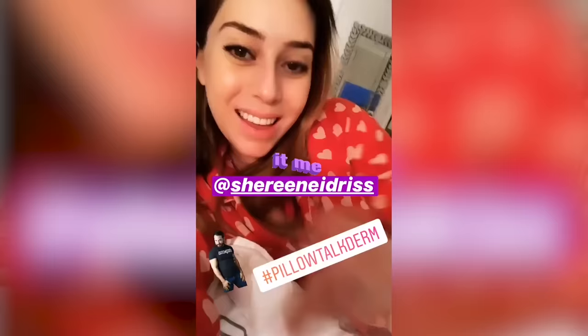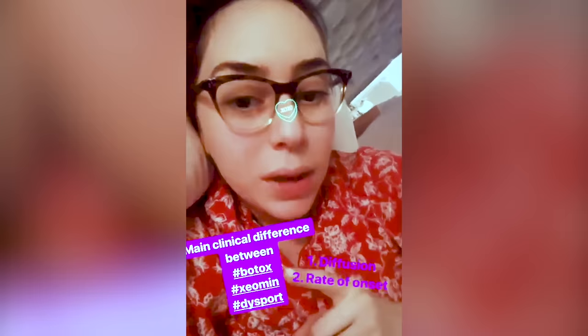I usually like to do my Instagram pillow talk after my little one's gone to sleep so there's no background noise. After that I get a ton of questions — for example, the main difference between Botox, Xeomin, and Dysport is diffusion capacity and onset. My days are very hectic and long, so there's an app called Calm. That woman's voice is like my Ambien without side effects. Put it on and within 30 seconds I'm passed out. It's a long day, but it's a good day.